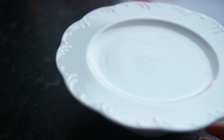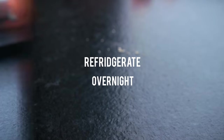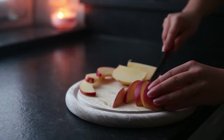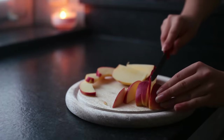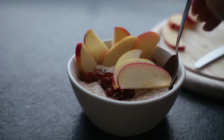Put a plate on top, or if you're using a jar, put the lid on and then refrigerate overnight. The next morning you can serve it with some fresh fruit — I cut up an apple into slices — but you don't have to. You can just eat it straight away and that's it.